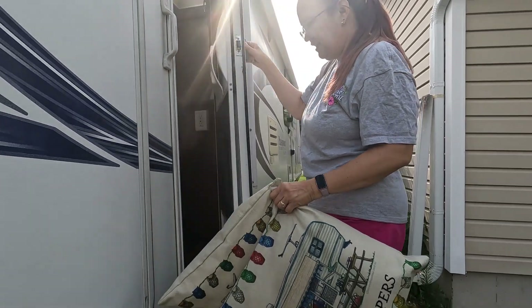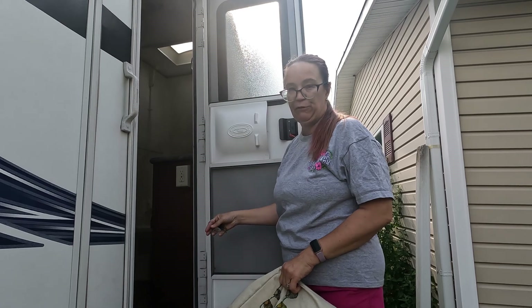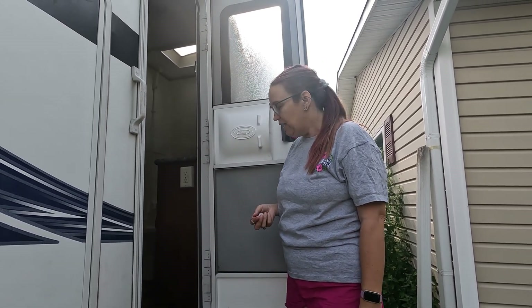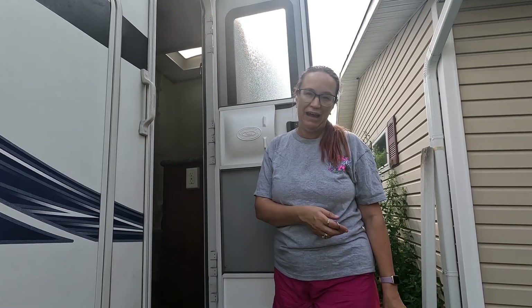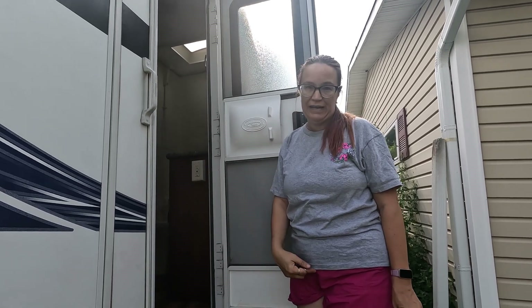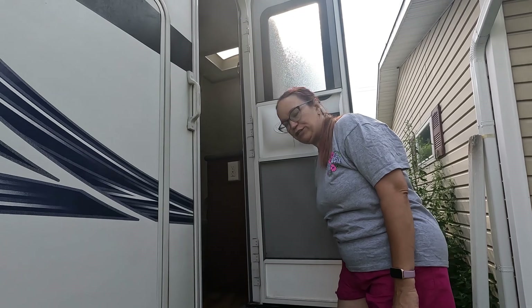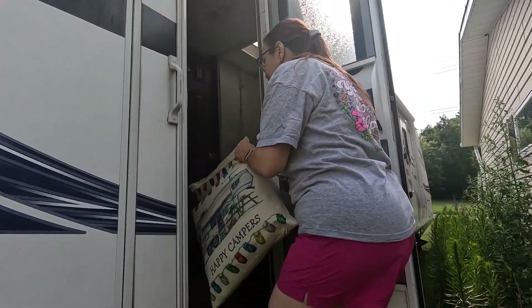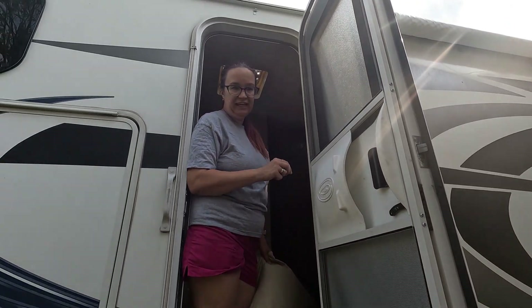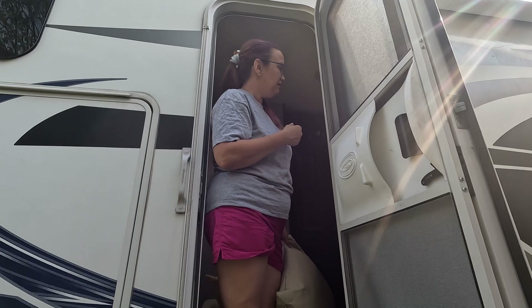When you walk right in here, you walk into the bathroom, which may sound a little weird, but on a lot of newer campers they do that. If somebody needs to use your bathroom at the campsite and you don't want them running through your whole camper, they can come in, use the bathroom, and come out. Everything needs a good cleaning. The gentleman that had this only had it for two years and he really didn't use it.